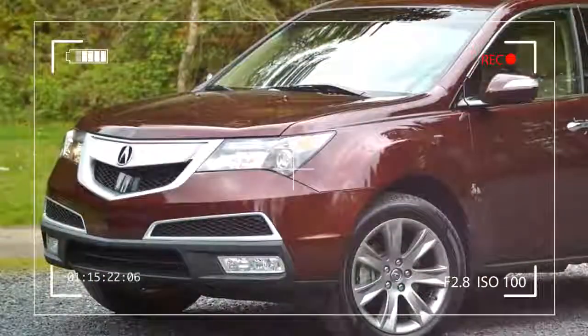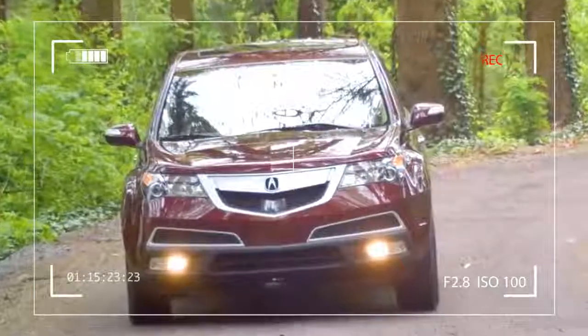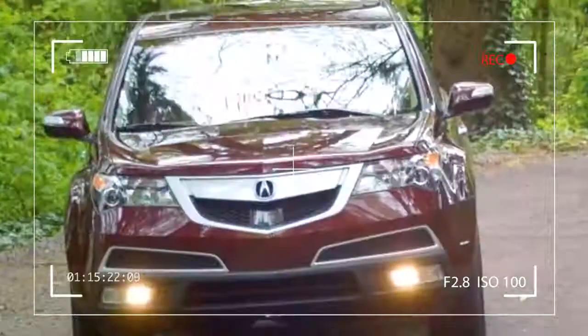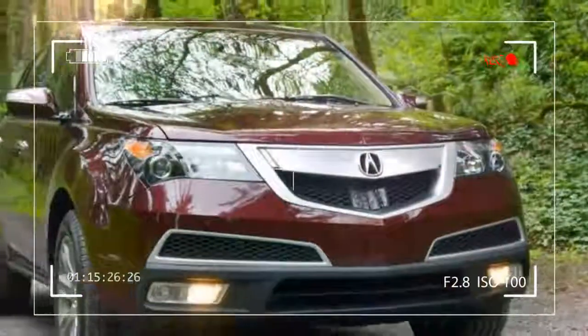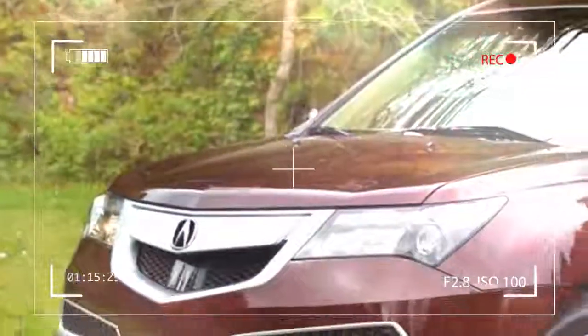Step up to the tech package and, in addition to a premium leather-appointed interior, you get Acura's navigation system with voice recognition, AcuraLink telematics system with real-time traffic and weather alerts, an 8-inch VGA screen, an upgraded Acura-L stereo system, and GPS-linked temperature controls.